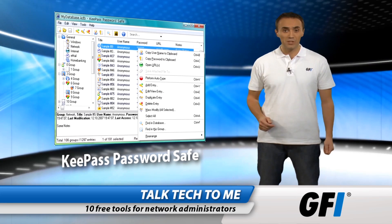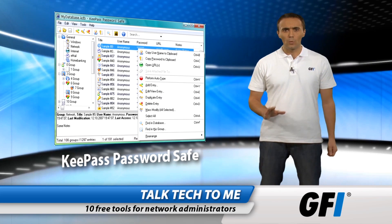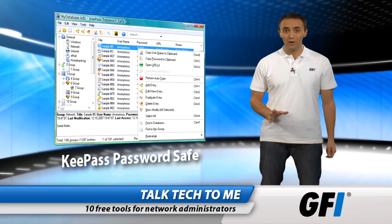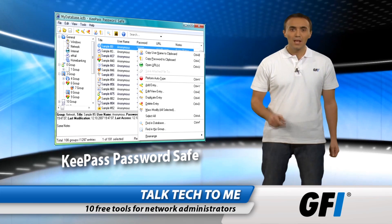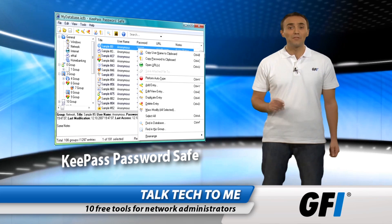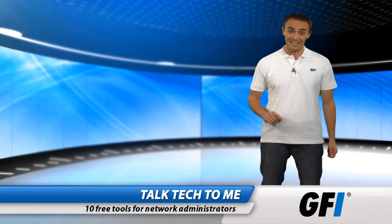Next is KeePass Password Safe. Passwords are everywhere. We use dozens of them. Managing them all is a headache. We inevitably have to write them down somewhere. The military-grade encryption of KeePass ensures they stay safe.